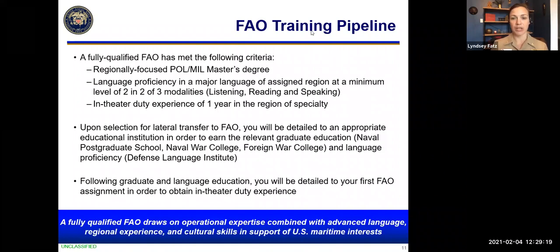Sometimes FAOs bring a heritage language for a region where there's no current need in their year group, but have a high DLAB or other experience making them better suited for another AOR — and we'll have that conversation and get them fully trained. FAOs can learn one, two, or even three languages depending on the billet and their aptitude. Following graduate and language education, FAOs can expect their first tour in-region to complete the in-theater duty experience — this can be a PEP assignment, a foreign war college, a fleet staff like 6th, 5th, or 7th Fleet, or going direct to the embassy for security cooperation. It really is a different path for every FAO based on background and assigned region.